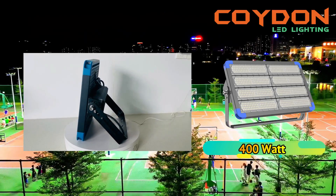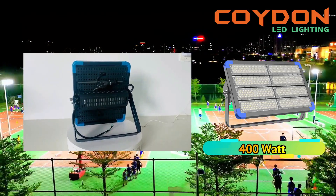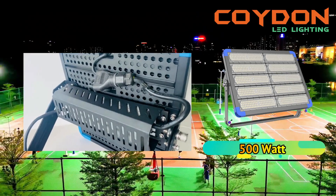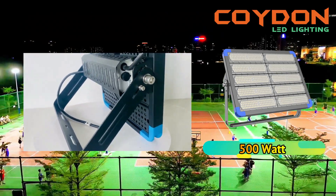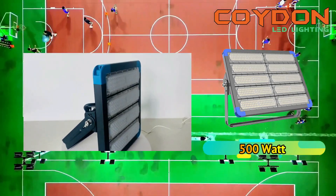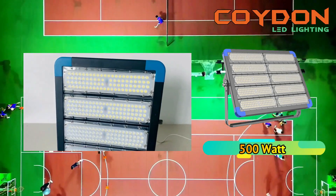The IP grade of an LED floodlight is a measure of its resistance to dust and water. For outdoor basketball courts, LED floodlights with an IP66 rating are recommended. An IP66 rating means that the light is protected against dust and water jets from any direction, making it ideal for outdoor use.